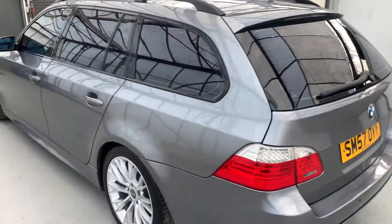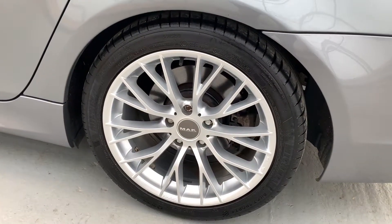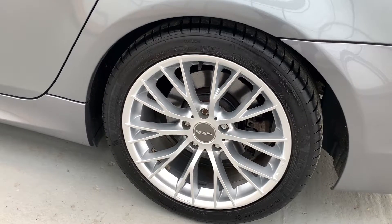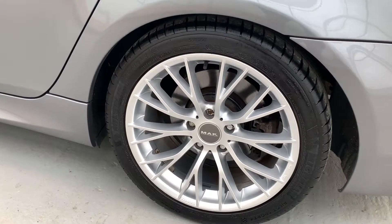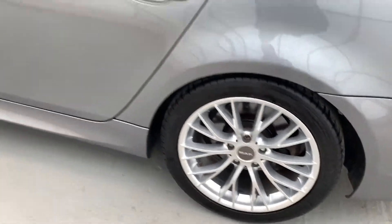It's got privacy glass all round and you've also got aftermarket Mak alloys. I've got an invoice for these — they were fitted back in October of 2020 along with four matching Michelin Pilot Sport 4 tyres, so not cheap at all.